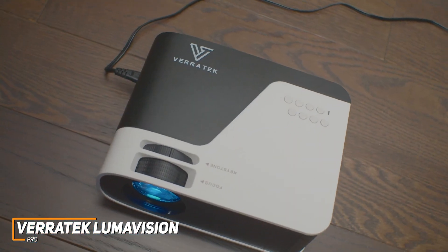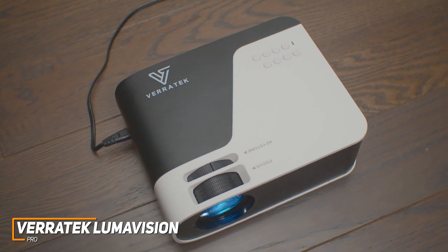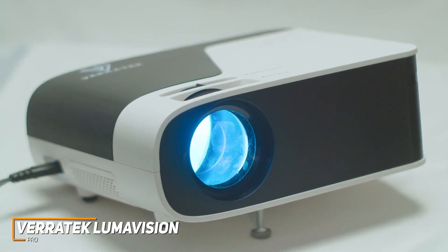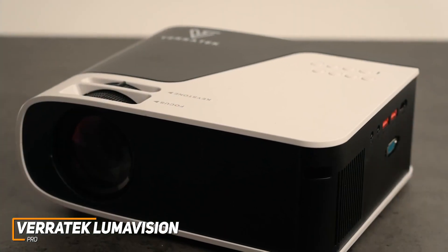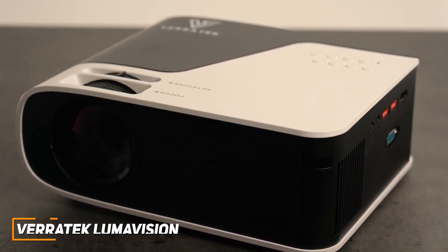The Veritech LumaVision Pro is an amazing all-around projector that comes with several useful features, a good number of ports for your other devices, and the ability to produce a crystal clear image with most media in a compact form factor. If you want a portable projector that can deliver a clear, detailed picture and plenty of brightness, this is the perfect choice for you.